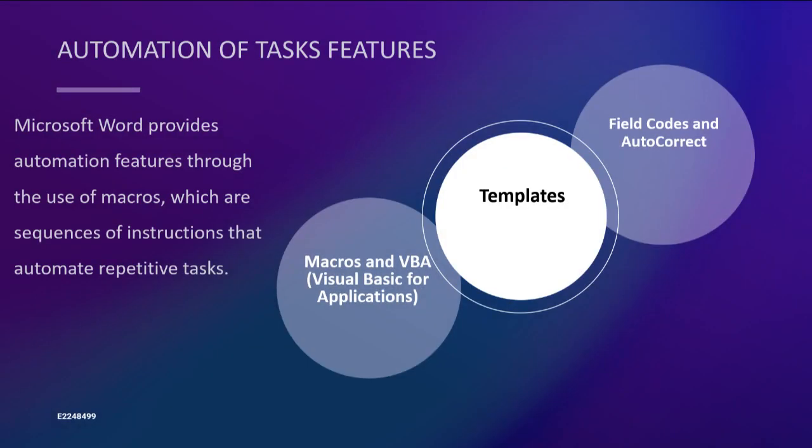In addition to these features, Microsoft Word offers shortcuts, templates, macros, and add-ins to help you automate tasks, customize your workflow, and enhance your document creation.